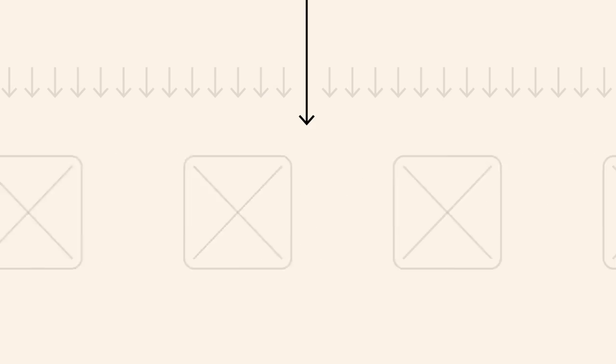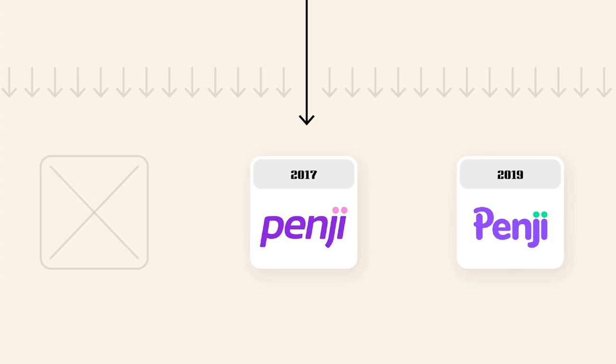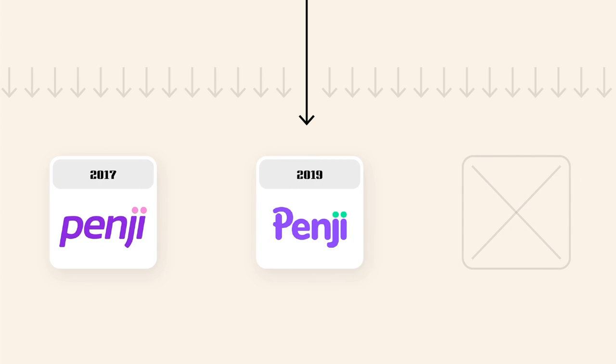First things first, I want to go back in time to when the original logo was designed — back in late 2017. You can see that when you compare it to the current logo, they look quite similar. Fast forward to late 2019, they decided to rebrand, and I think that rebranded version is what they're still using today.